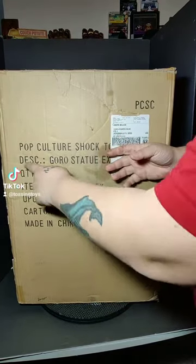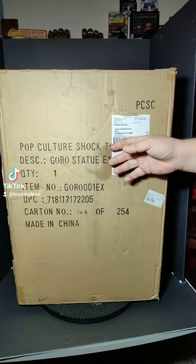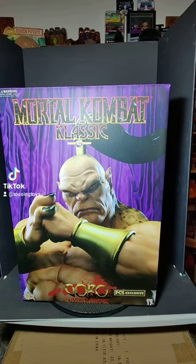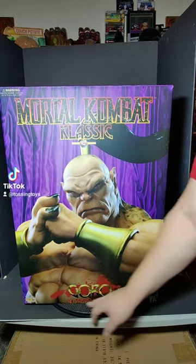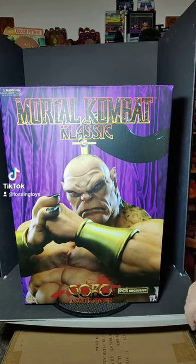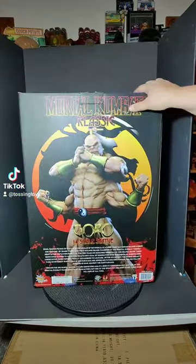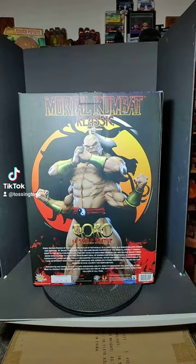As you see, this says Pop Culture Shock Goro — I'm gonna tear right into it in one second. This big beautiful box is Mortal Kombat Classic Goro, one quarter scale statue, PCS exclusive, age 17 and up. This thing is beautiful. Goro is definitely my favorite Mortal Kombat character. We're number 123 of 175 — let's tear this up and see how it looks.